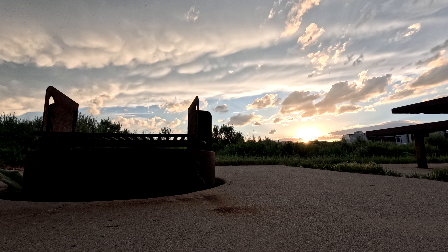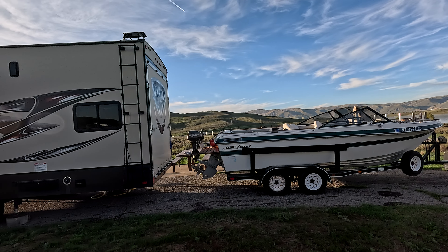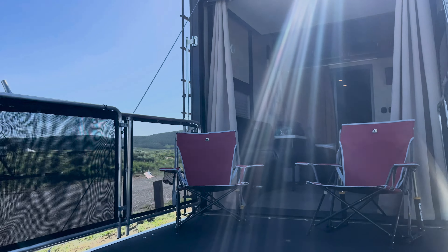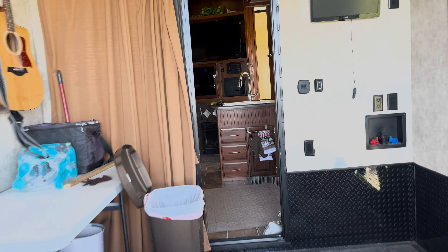First up is the toy hauler. This is a Spartan 32-foot fifth-wheel toy hauler. I'm the original owner and have all of the original documentation. It's been towed exactly 13 times. It's got a 5,000-watt generator and a 2,000-watt inverter so that you can have 110-volt power even when the generator is not running. It's got air conditioning.